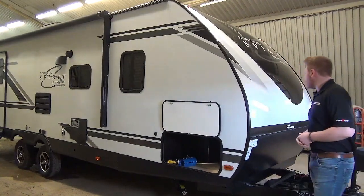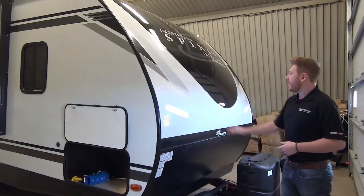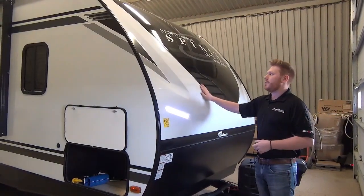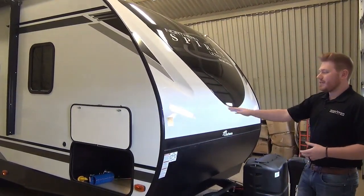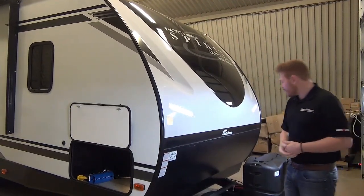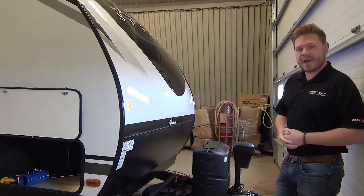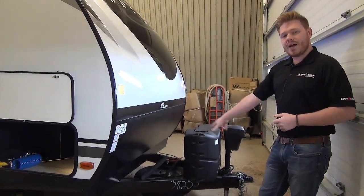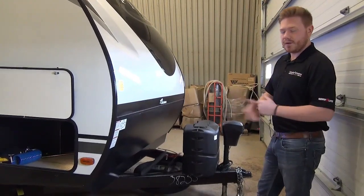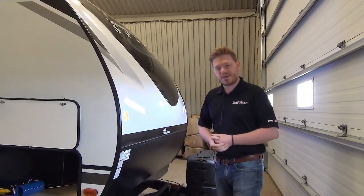Starting at the front of the unit, you're going to see a really beautiful front molded fiberglass nose cap. Nicely finished with this automotive paint so you get that contrast between the dark and the light. Also some nice bright LED lights on the nose. We do get dual propane tanks and a 12-volt power tongue jack, and you can see our spare tire conveniently located underneath the A-frame or the coupler of this unit. So it's easy to get to — you're not crawling underneath the trailer to get to it.